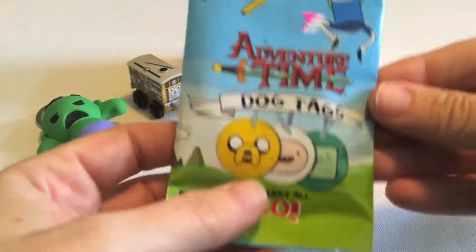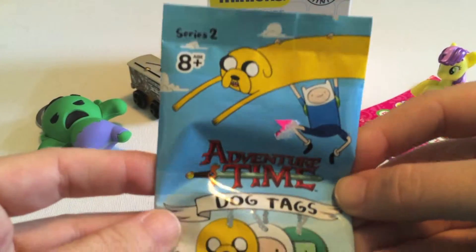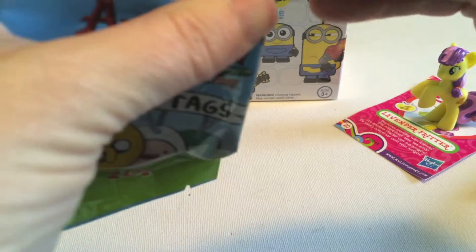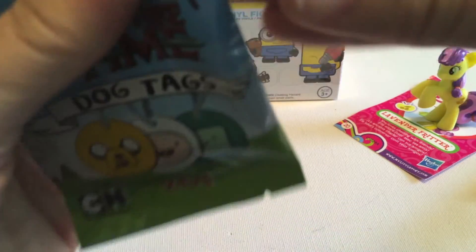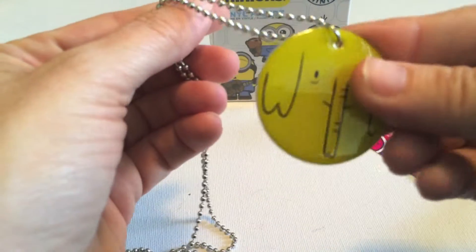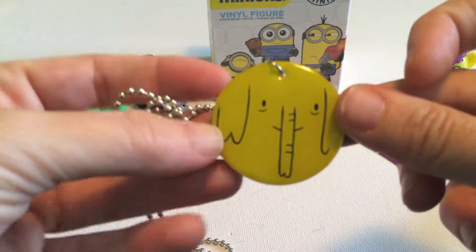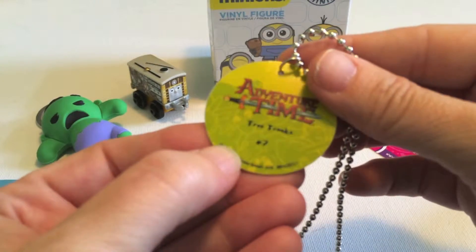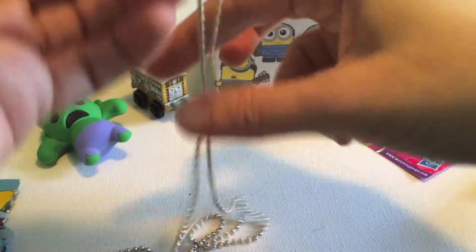And next, why don't we do the Adventure Time dog tags? These are new to me. I've been opening up quite a few Adventure Time things lately — the keychains and the Kid Robot figures — but this was the first time I'd seen the dog tags, so I had to get them. Oh, it's round — cool! Oh my God, that's so cool. Tree Trunks! And that's number seven. I like that they're round, that's different.